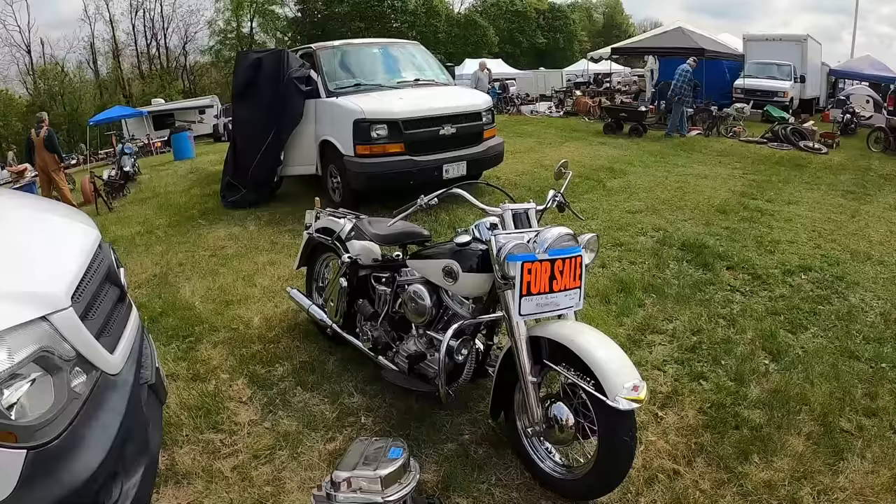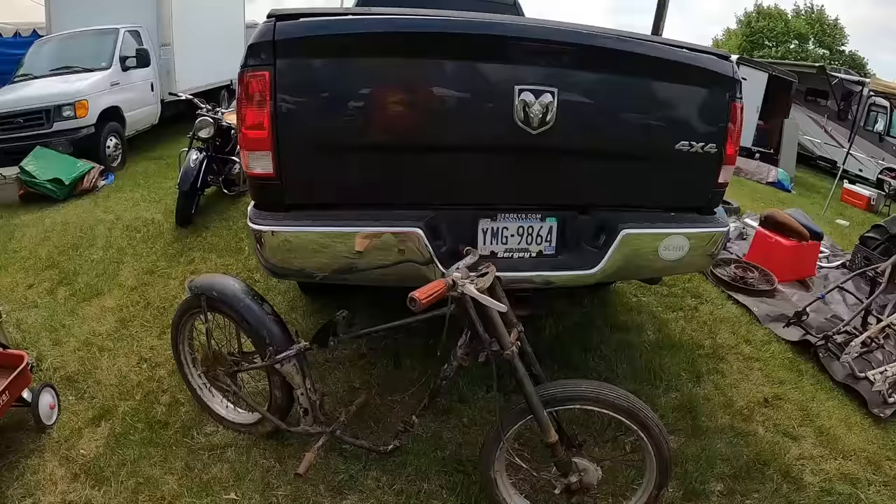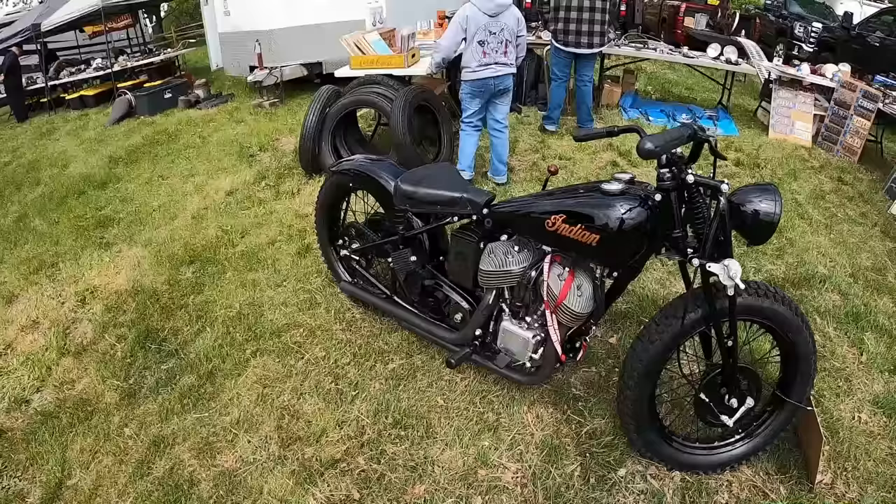I sold one of these in 1989 for $6,500 so I could buy a new Ford truck. What the heck is this? I'm going to guess Hummer, but I don't know. For sale. No other info.